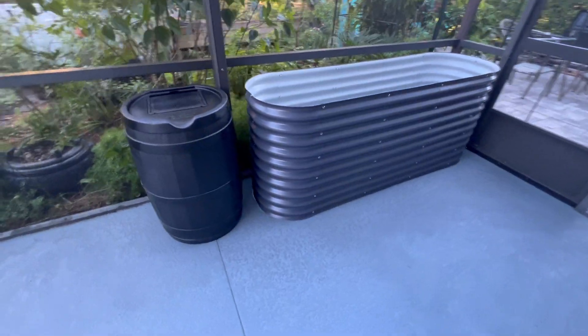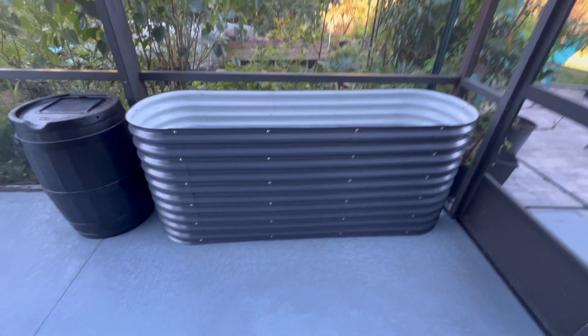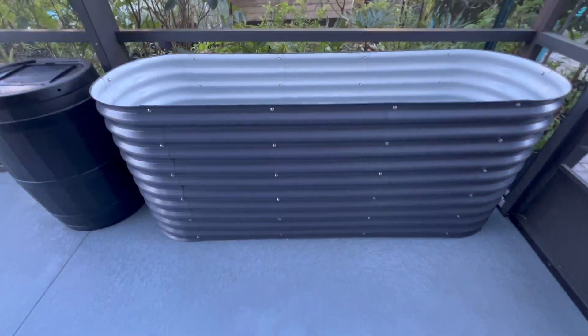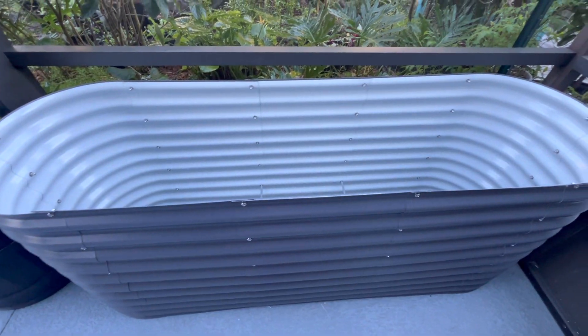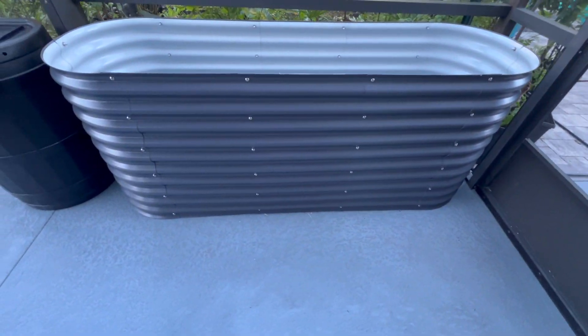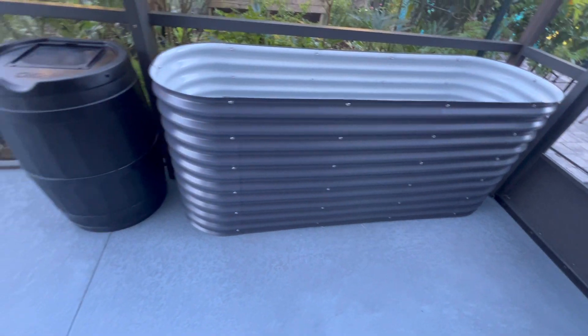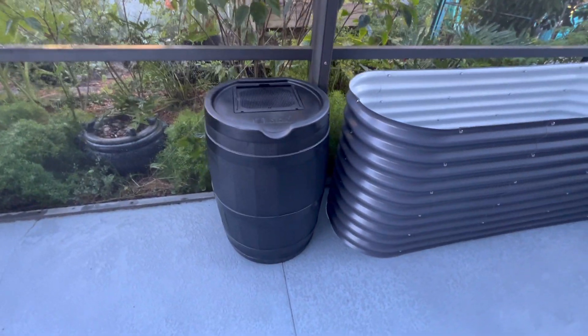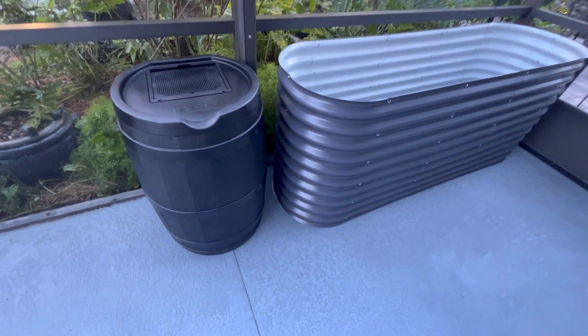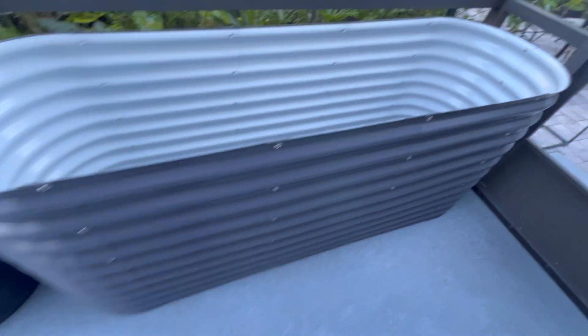This is my Christmas haul, or Christmas gifts rather. I got a new Vigo garden bed. Vigo better sponsor me after all these garden beds I'm getting, but I really do like them. This is going to replace a decrepit old table that was my first garden. It's kind of sad to let it go, but it's falling apart.